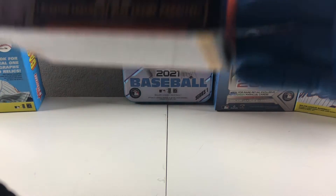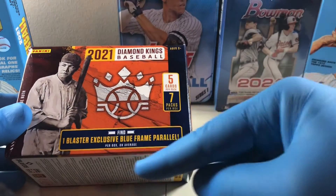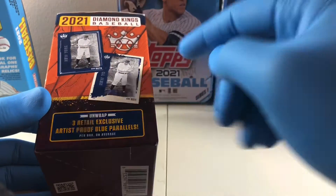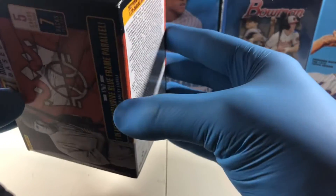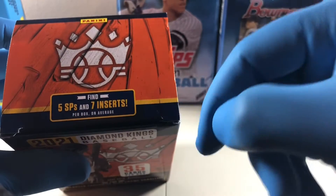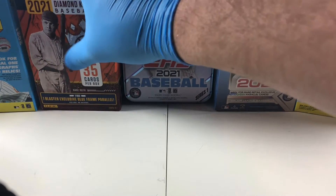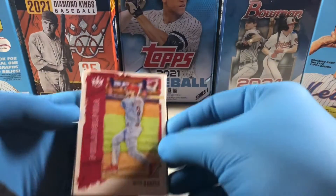Hopefully we can get some good scores here. Looking at the box, like I said — seven packs, five cards per pack, one blaster exclusive blue frame parallel per box on average, three retail exclusive artist proof blue parallels, five SPs, and seven inserts per box on average. Hopefully we get at least those. Let's see if we get some good stuff here.